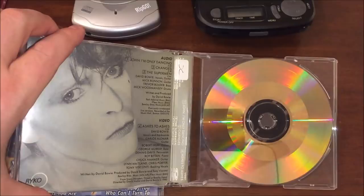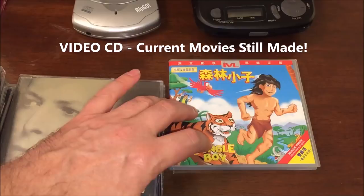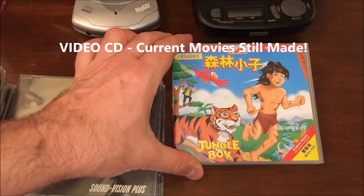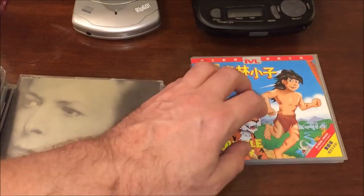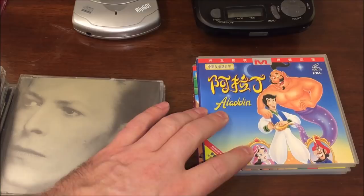Video CD was very popular in Asia, and you could find great titles like this one pretending to be a Disney title — 'Jungle Boy,' essentially a generic Jungle Book — and then this one actually called 'Aladdin.' The attempt was to fool grandmas in Asia into buying these for their children thinking they were actual Disney titles, but they're not.